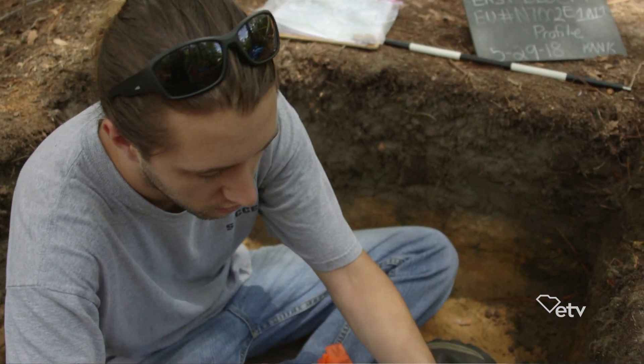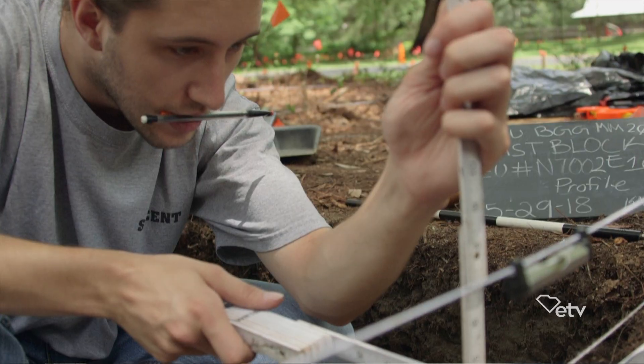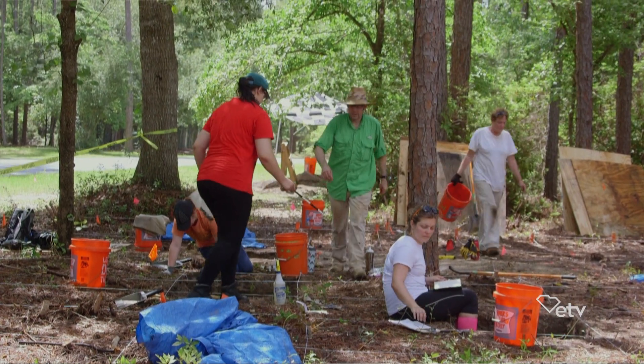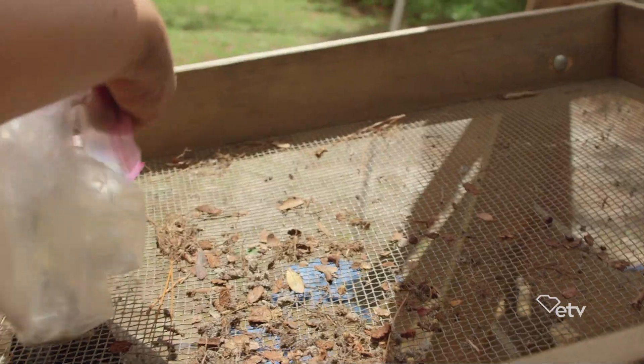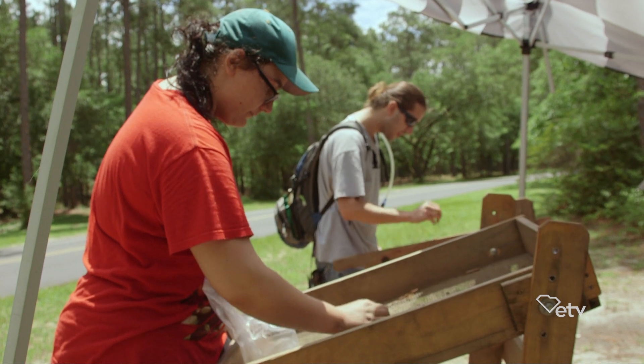The students have the opportunity to not just learn about archaeology in the abstract from reading, listening to lectures, or viewing videos, but they actually go out and participate in the actual process. They see from the research design portions to the execution in the field and how we do sampling and record keeping in the field.